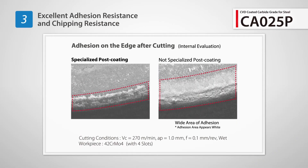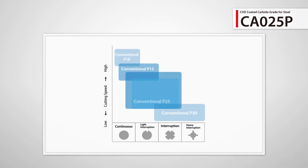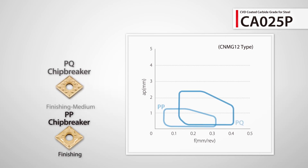The unique post-coating process prevents adhesion and delivers excellent chipping resistance. Choose from four different chip breaker styles to accommodate a wide range of steel machining applications, from roughing to finishing.